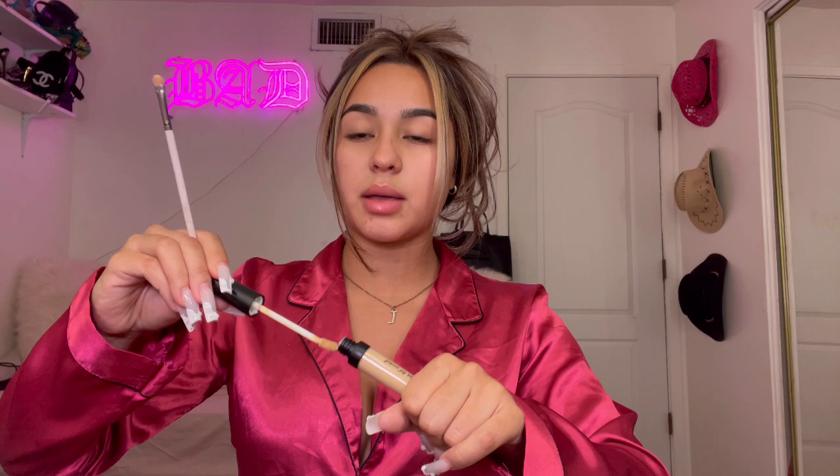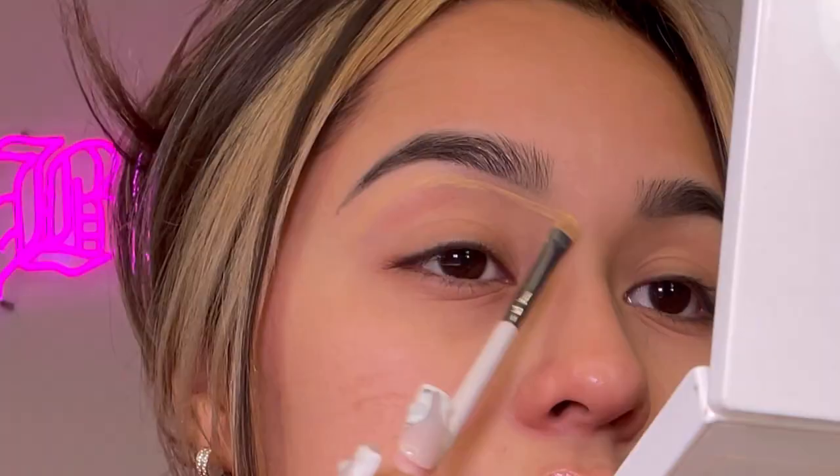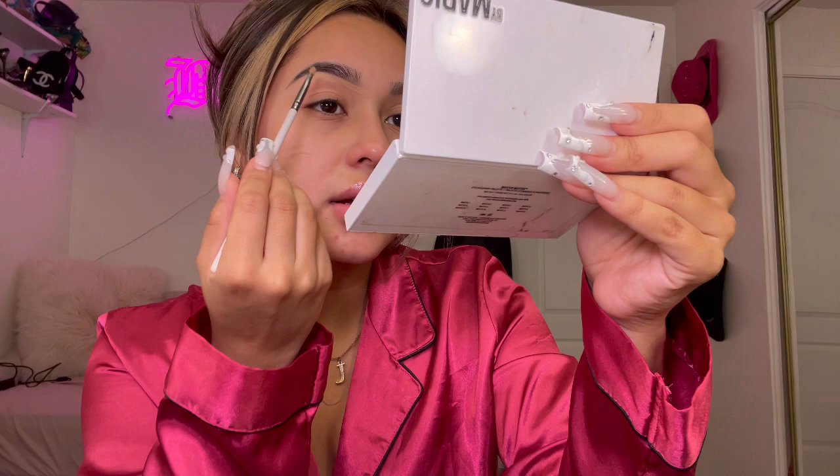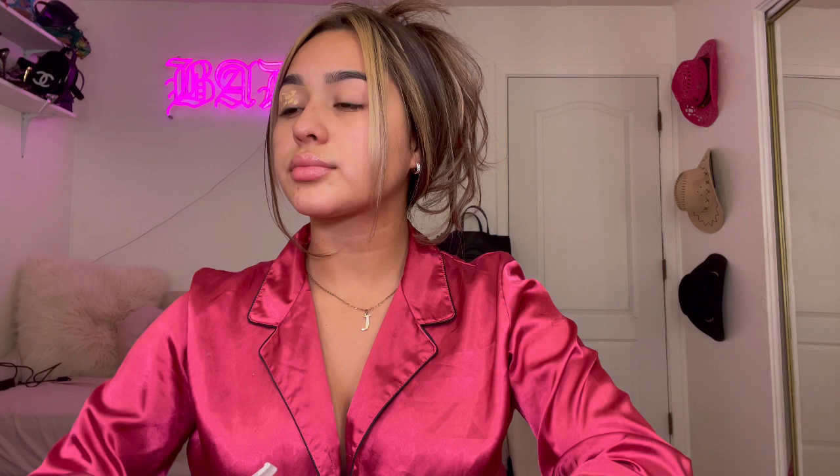I do have my eyebrows done — it's called ombre powder — and I need to get them a little darker because they're kind of fading. For the most part I just line them up. On the bottom I go right underneath and try to get it as tapered as possible, following the line that my brow artist gave me. Then I go in with the concealer and put it all over my eye and pat it out.